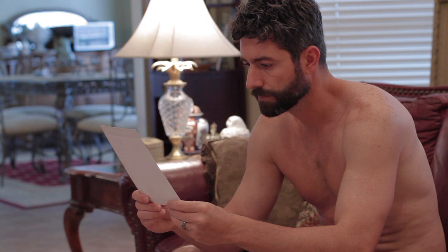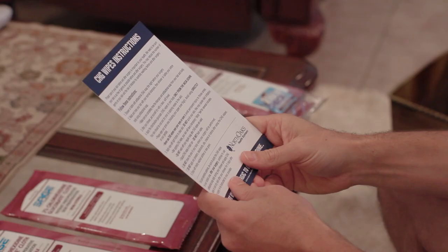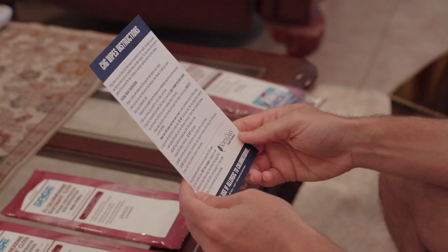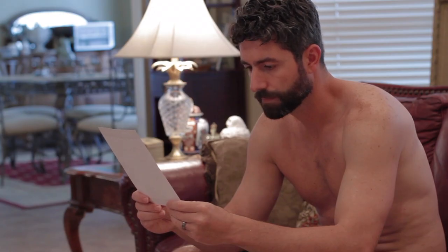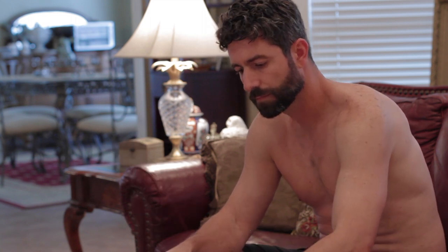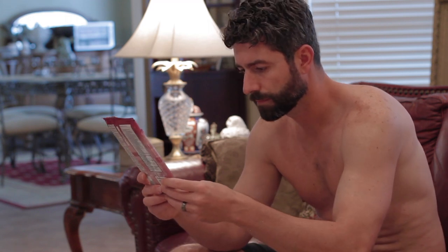Do not scrub your skin. Do not apply CHG wipes on your face — use only below your jawline. If you have a rash or wounds, don't use them on these areas. When used on sensitive skin, mild skin irritation may occur. If you have severe redness after the first application, rinse the area and stop using the rest of the wipes. If you can't continue the full application, let your nurse at the hospital know before your surgery.